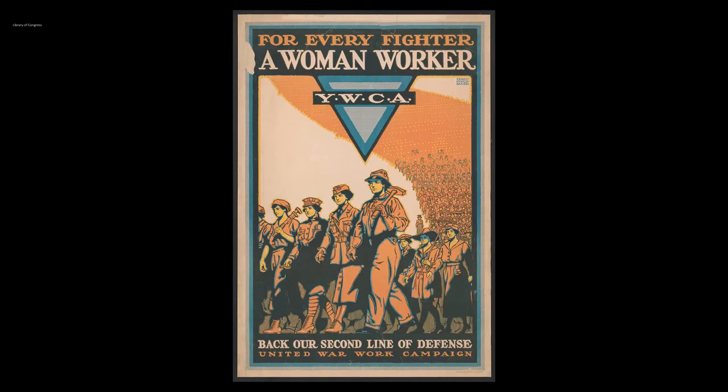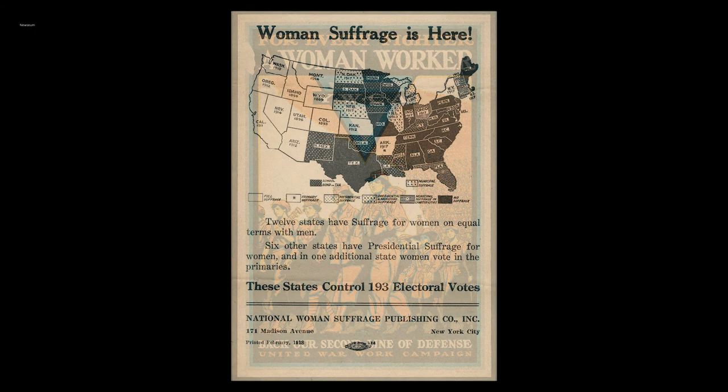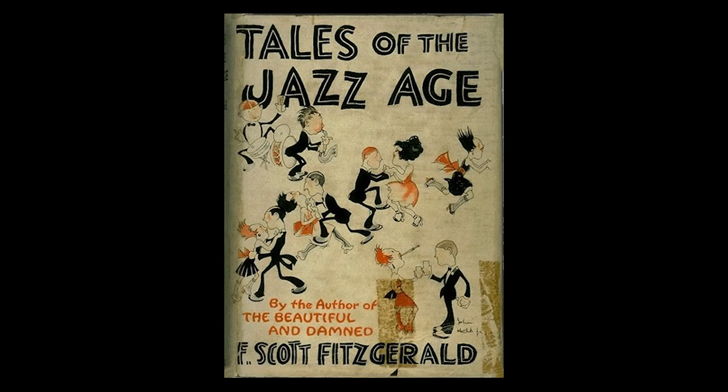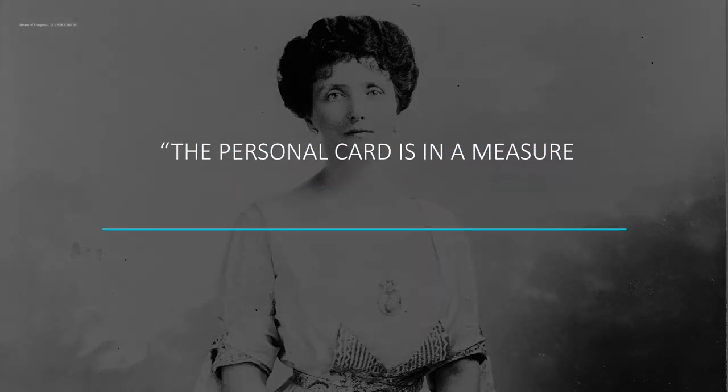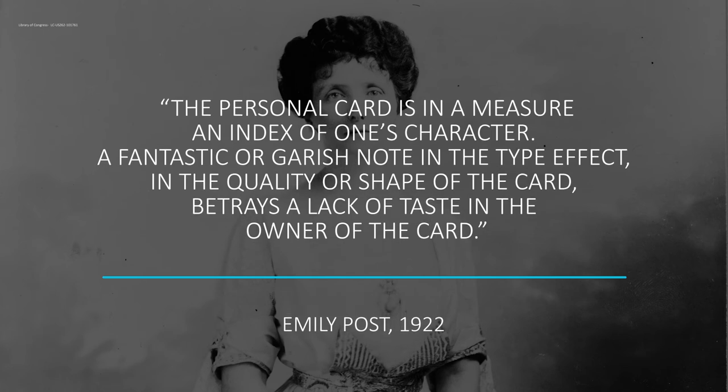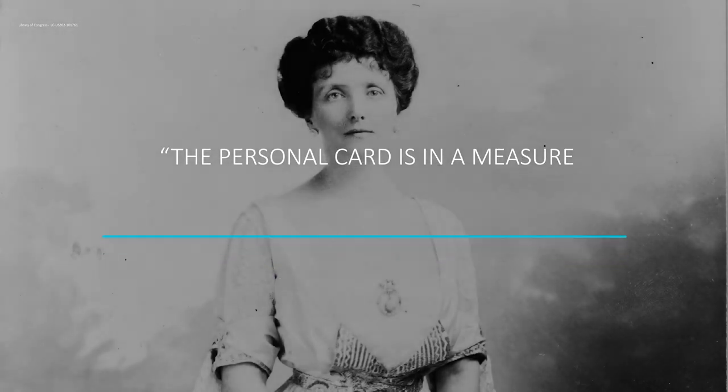As society entered the 20th century, social norms were changing drastically and visiting cards were losing their rigid formality. That said, according to Emily Post in 1922 — the queen of 20th century etiquette — 'the personal card is, in a measure, an index of one's character. A fantastic or garish note in the type, the quality or shape of the card betrays a lack of taste in the owner of the card.'